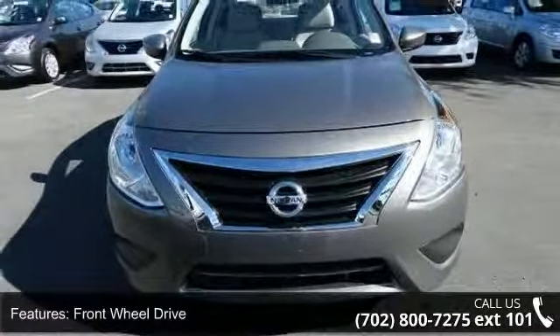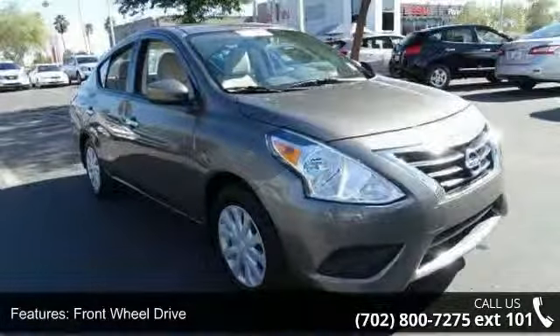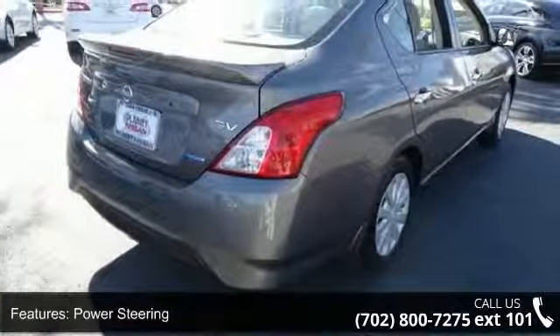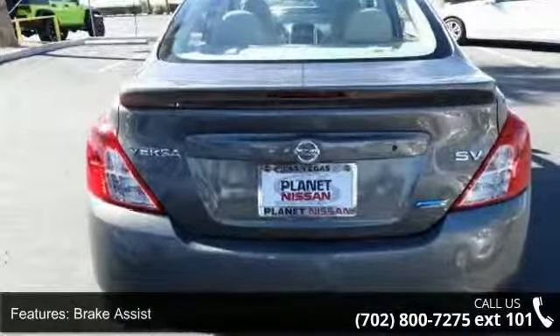Some of the top features included with this vehicle are front wheel drive, power steering, ABS, brake assist, rear defrost, Bluetooth connection, auxiliary audio input, MP3 player, steering wheel audio controls, and bucket seats.